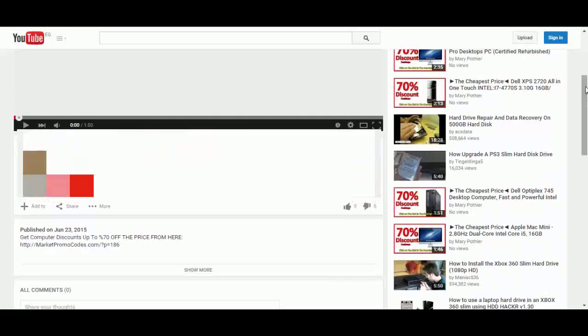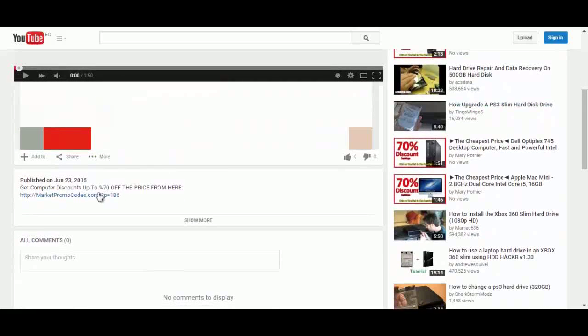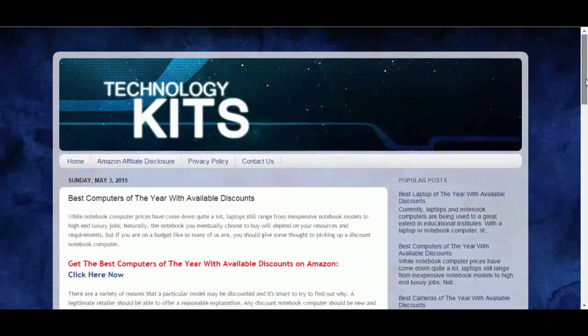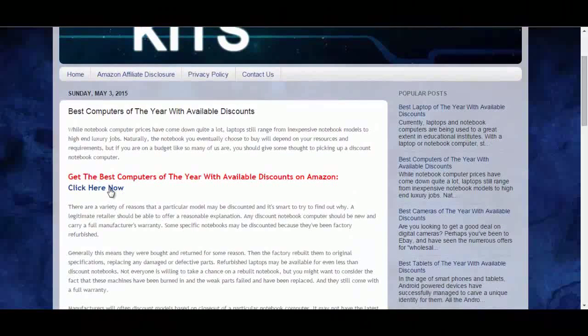So it's a nice PC computer. You can also get this computer with a big discount of up to 70% off the original price from Amazon promotional pages. To do that, click the link in the description box and you will be redirected to the private blog. Click on 'click here now' and you will go to the Amazon promotional page.